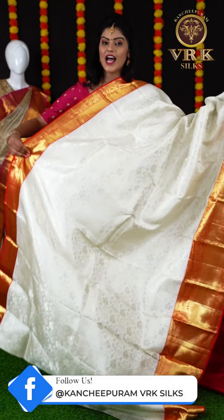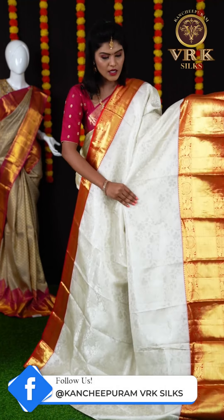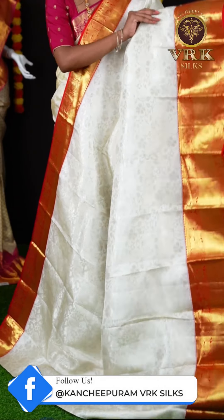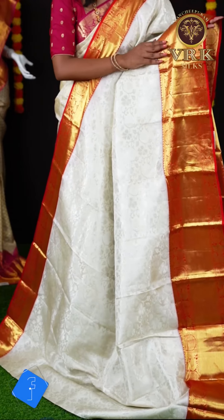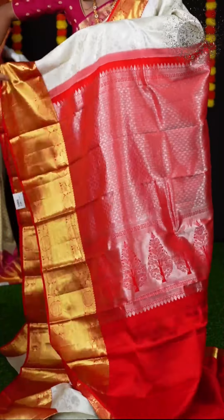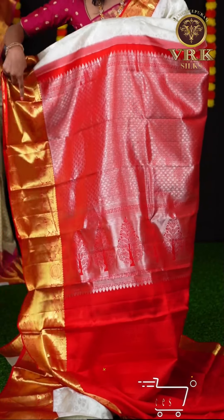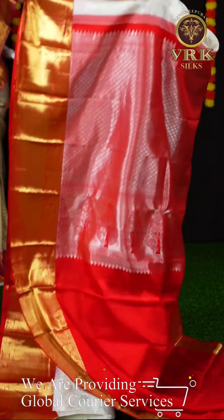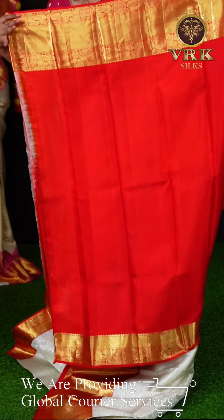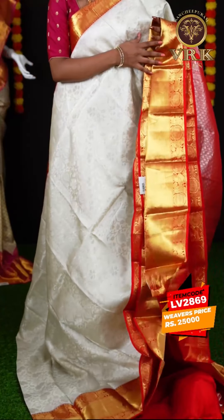Here we have another off-white and red color combination saree, but this saree has a different geometry design on the body — you can see all over silver zari brocade design. And a beautiful border with a red color plate border. Here we have the pallu — it's a beautiful contrast red color pallu with silver zari design on it. The blouse is a red color racium brocade blouse with border. The item code is LV2869 and the price is ₹25,000.